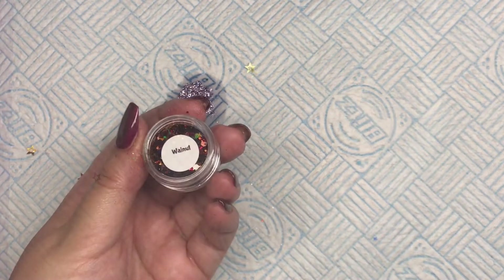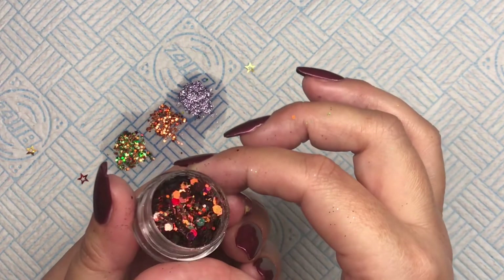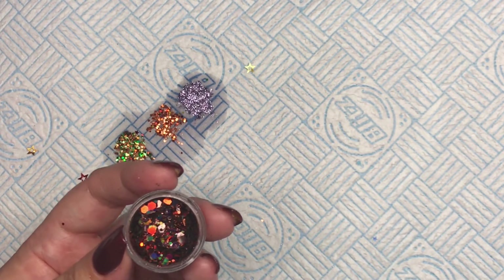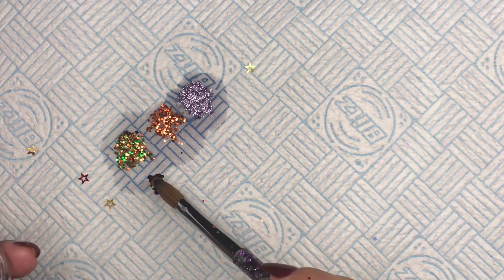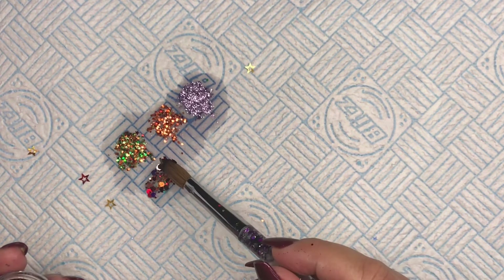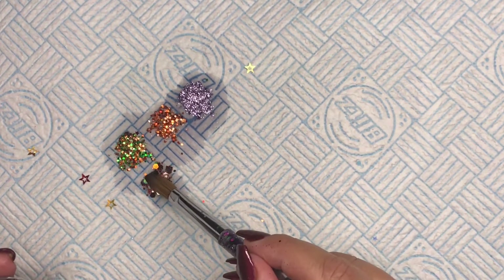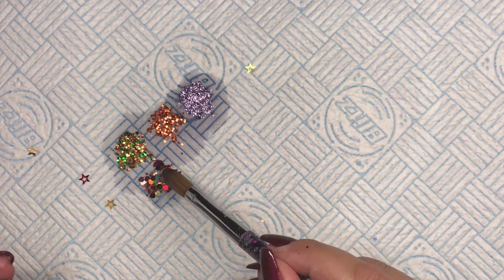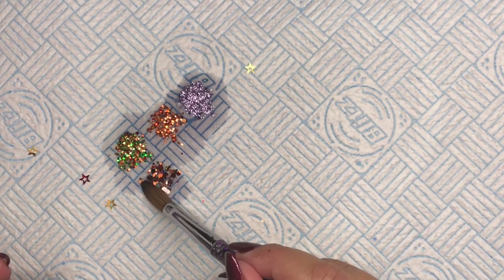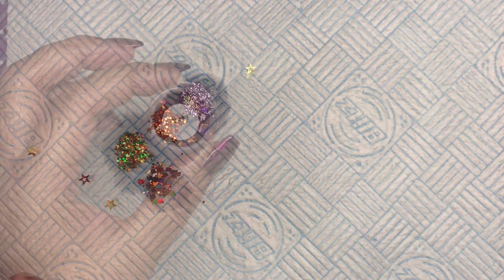Wow, I love that. Next up I've got Walnut — let's get this swatched. Wow, look at that guys! This is a cross between copper, browns, and bronze. It's got some big hexes and some little dot fillers in there. Beautiful!